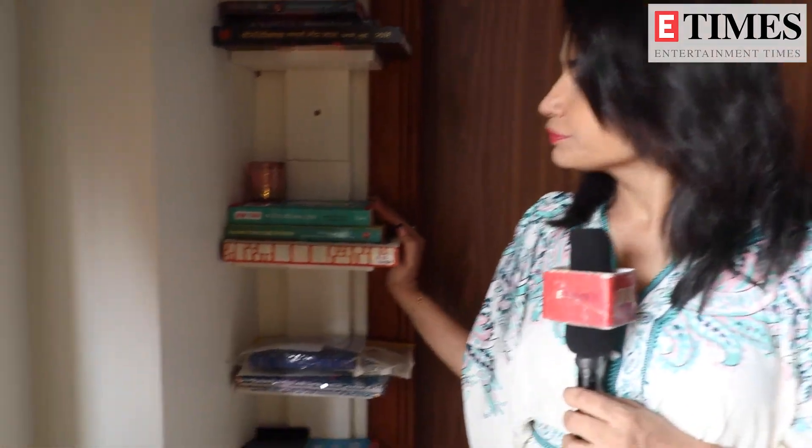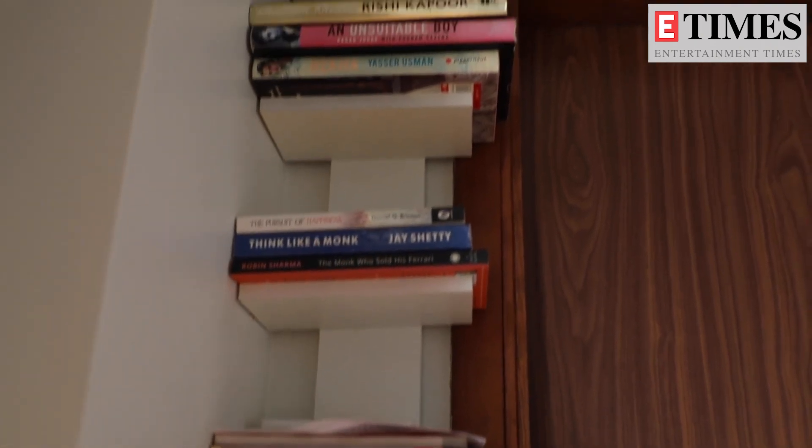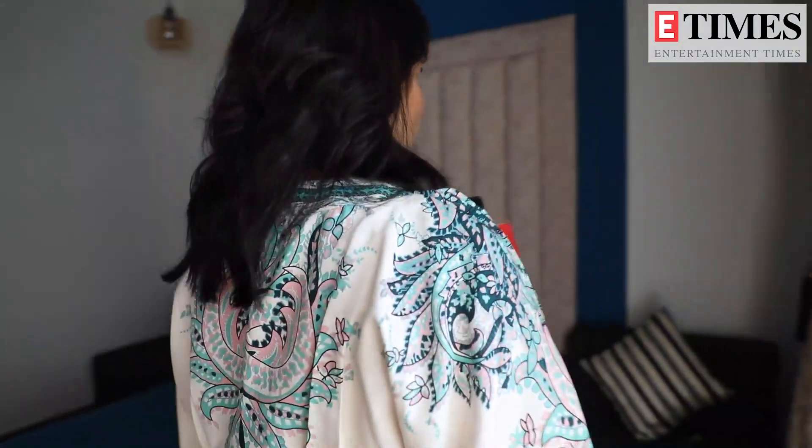This is again something very close to my heart — my books. I read a lot of books. Right now many books are missing because, as I said, I have a toddler who keeps throwing my things, so I have kept very selective books. That is where I normally sit, look outside, do my work on my laptop, and read and chill.